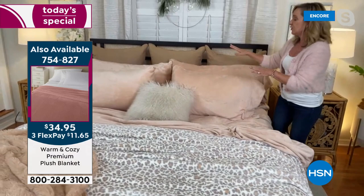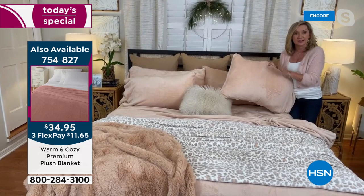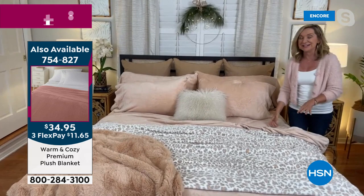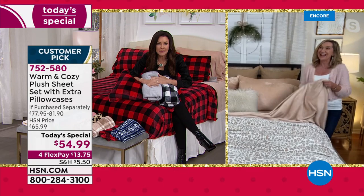My bed is a California king — so remember, you're going to get two king size pillowcases with that, and then two standards come with it extra. If you go online and try to find sheets like this, first of all they're very difficult to find. This is not a fleece, it's not a flannel — it is micro plush. And if you do find them, they're very limited and they're very expensive.